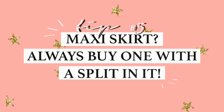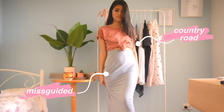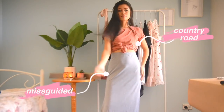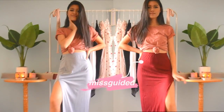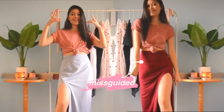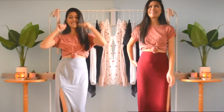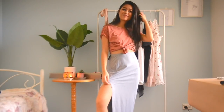The fifth tip that I have is when you're buying a maxi skirt or a maxi dress, always buy one with a split in it. When you have a maxi skirt that's just one length and no split, you just look really, really short — you pretty much drown in the material. When you have a split, just like the very first tip, you show a little bit more leg and it shows there's a little bit more of you, if that makes any sense.